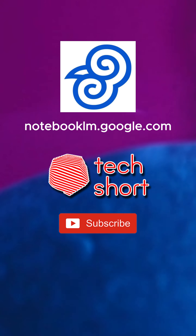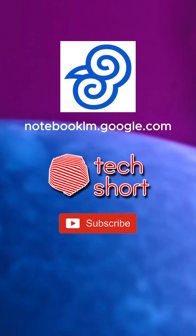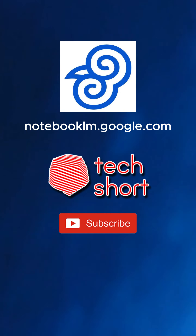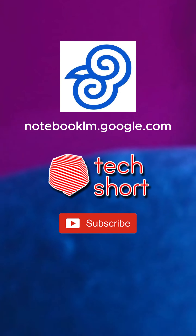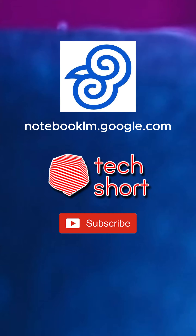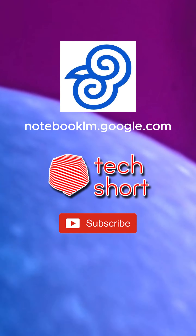It's like having an AI that's read and understood all your research material before you even ask a question. Imagine you're working on a project about the future of renewable energy and you've got a mountain of reports, articles, and data to sift through. Instead of spending hours trying to make sense of it all, you can upload everything into Notebook LM, and it instantly becomes an expert on that specific topic, ready to provide tailored insights and answer your questions.